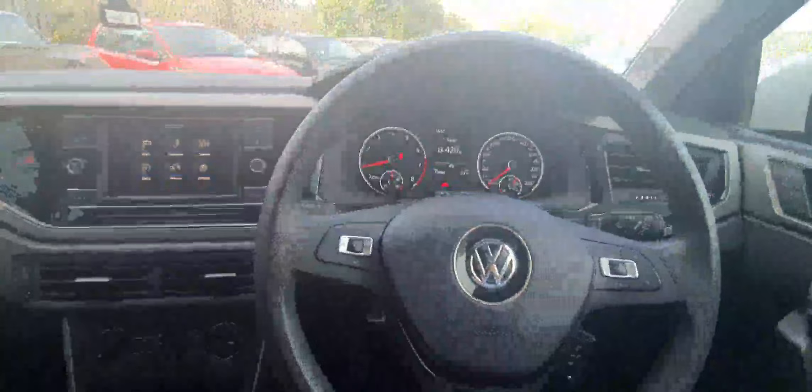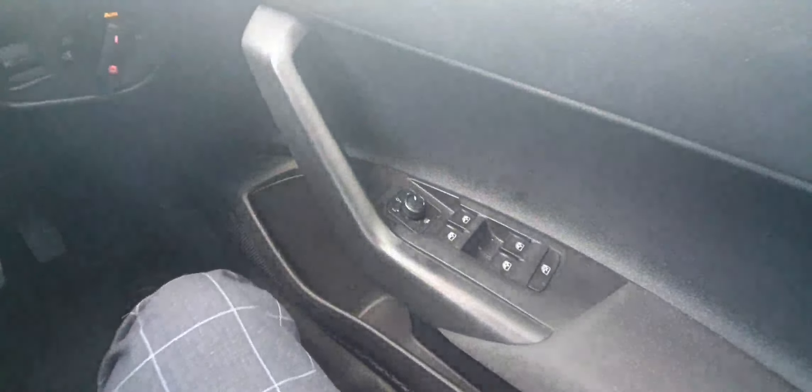The interior of this car is finished in a cloth black interior in the front and in the rear. Just below the steering wheel we have our auto headlights, and on the armrest of the driver's door we have the controls for the 4 electric windows.